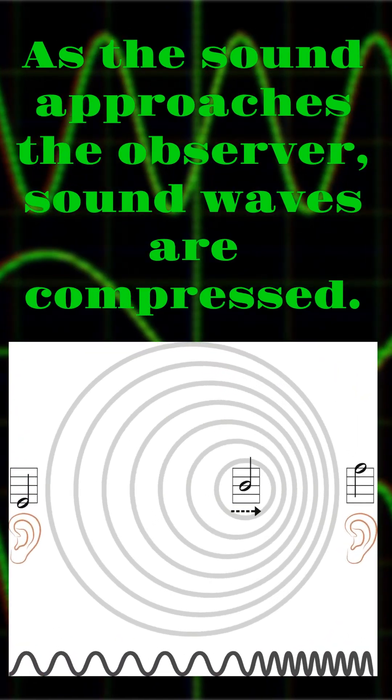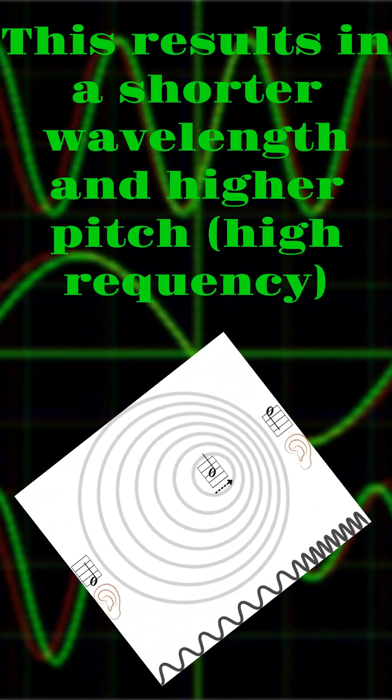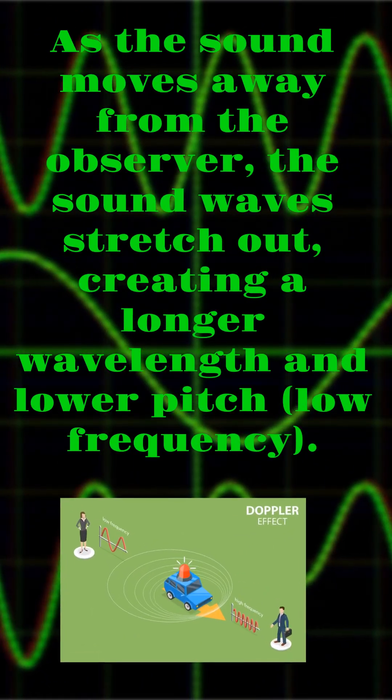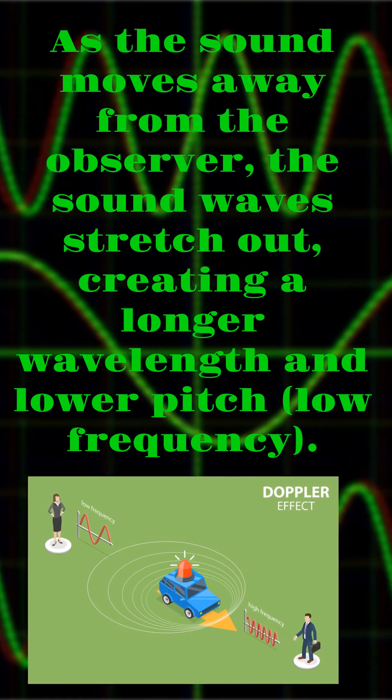As the sound approaches the observer, sound waves are compressed. This results in a shorter wavelength and higher pitch, high frequency. As the sound moves away from the observer, the sound waves stretch out, creating a longer wavelength and lower pitch, low frequency.